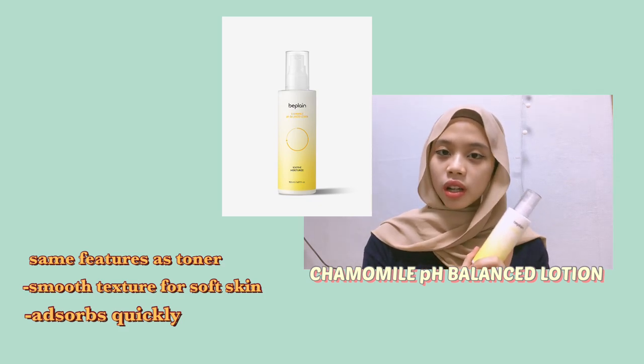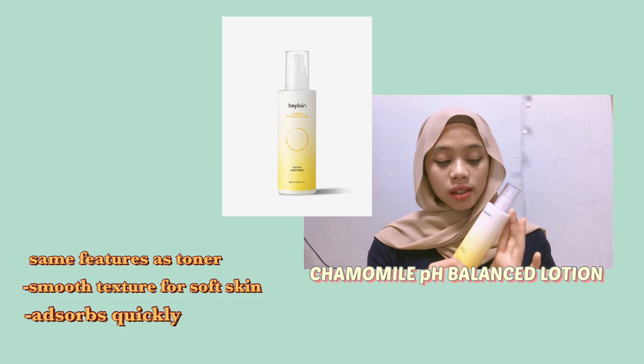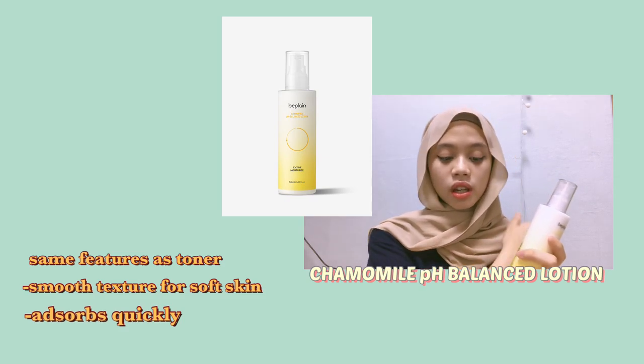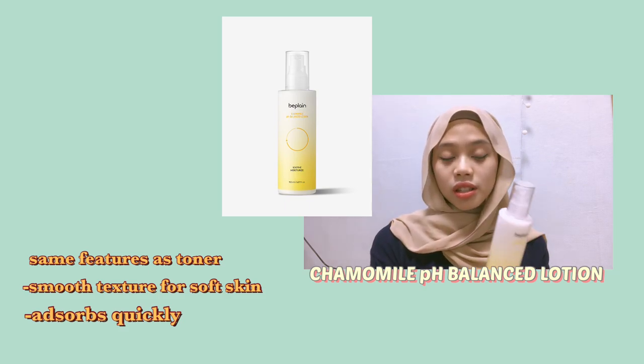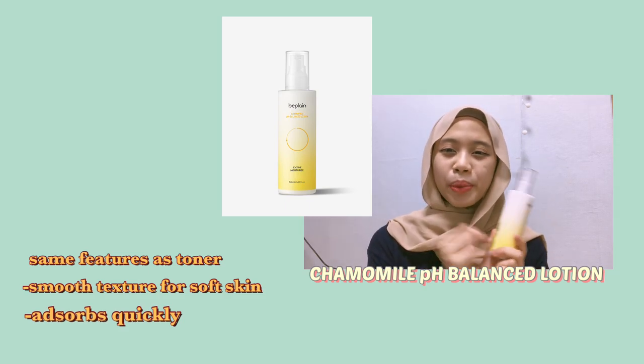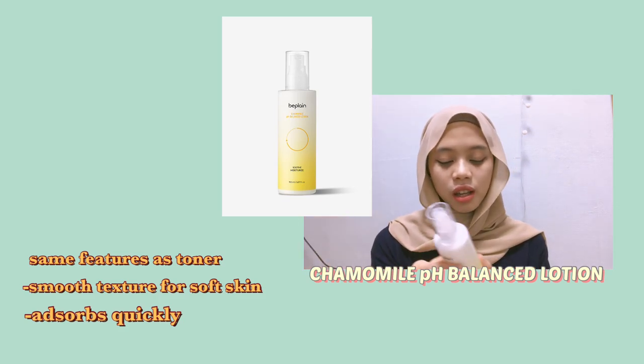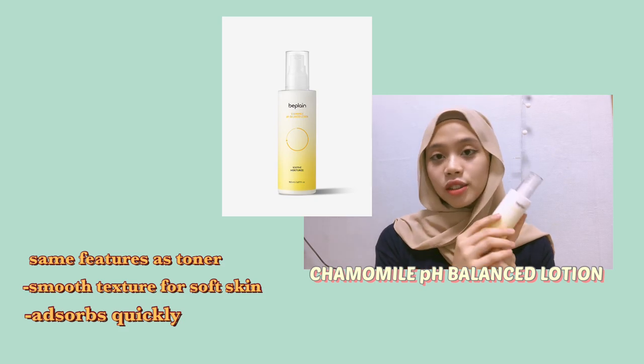It's the same line as the toner so it has the same features — it soothes, moisturizes, and gives comfort to your skin. The chamomile flower extract will give you hydration that leaves your skin very soft. The smooth texture absorbs quickly, which is great especially for countries like Malaysia where we have summer the whole year and you don't want anything too heavy.